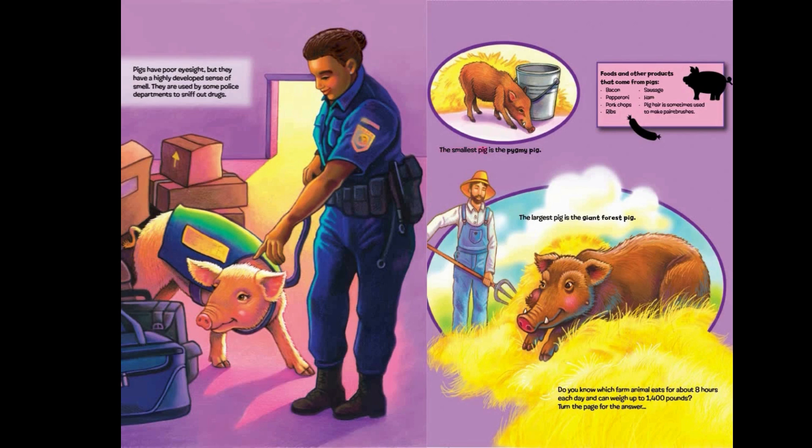The smallest pig is the pygmy pig. The largest pig is the giant forest pig. Foods and other products that come from pigs: bacon, pepperoni, pork chops, ribs, sausage, ham. Pig hair is sometimes used to make paint brushes.